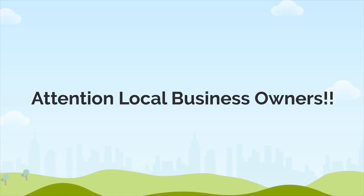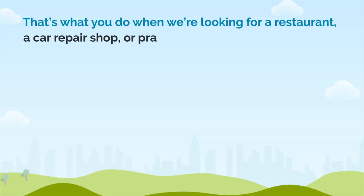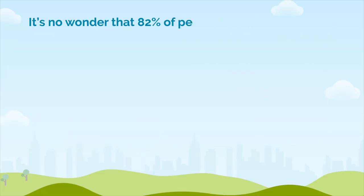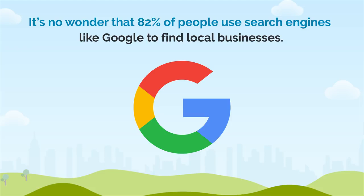Attention local business owners — just Google it. That's what you and I do when we're looking for a restaurant, a car repair shop, or practically anything under the sun. It's no wonder that 82% of people use search engines like Google to find local businesses.